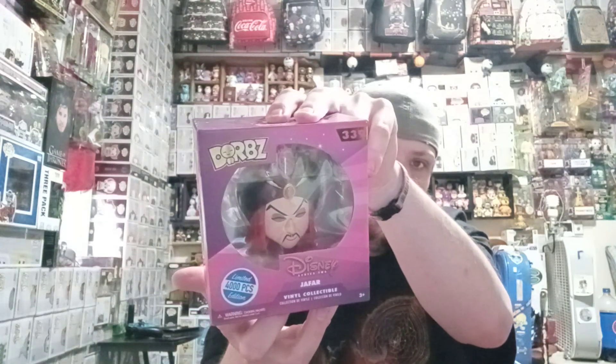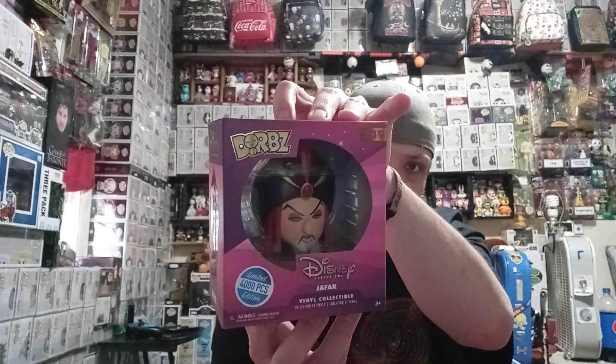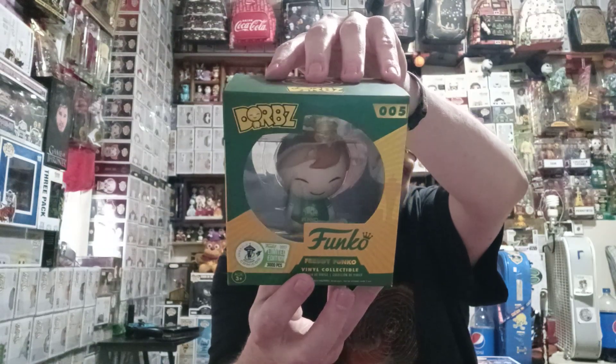And then for the Dorbs, we have a 4,000 piece Jafar. And of course for the Freddy Funko fans, we have a 3,000 piece 2017 Emerald City Comic Con exclusive with con sticker.